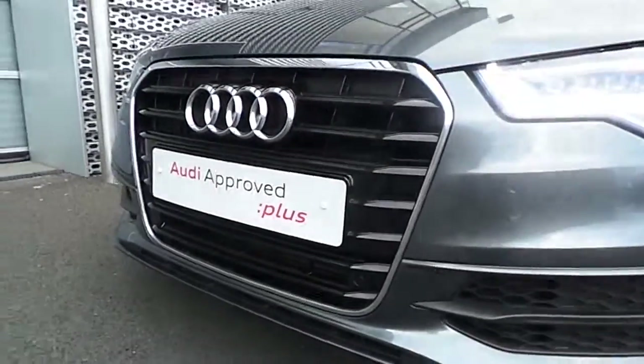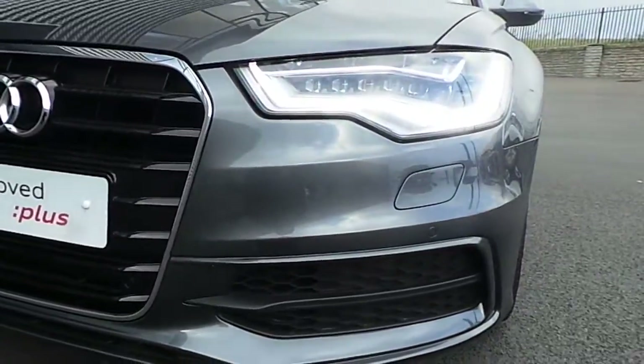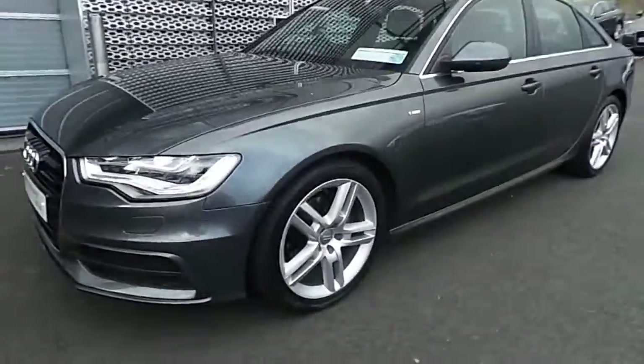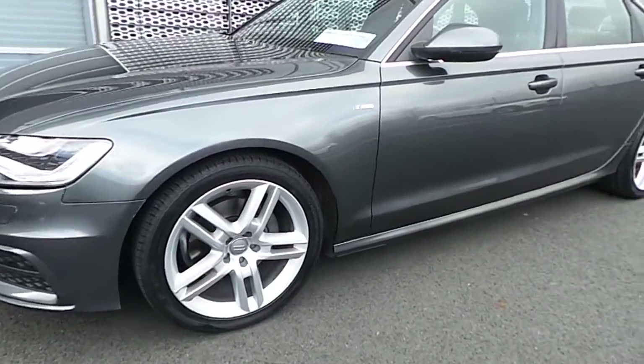From the onset we can see it has Audi's signature single front frame grille surrounded in chrome. It has LED daytime running lights with LED headlights. It has front and rear parking sensors, and as we move to the side we can see its stunning 5-spoke 19-inch alloy wheels.